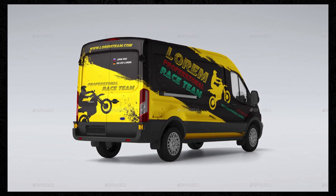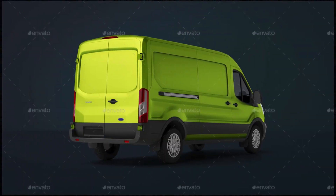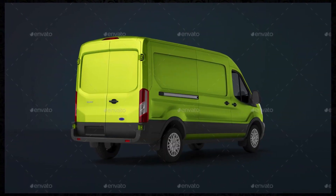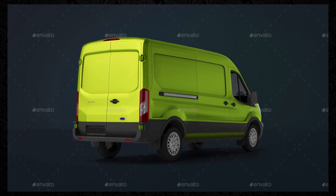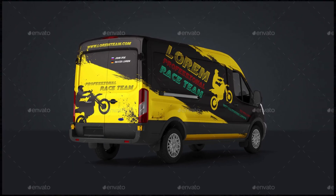Realistic Mockups: Each mockup in the pack is meticulously crafted to replicate the look and feel of real cargo vans. From the contours of the vehicle to the texture of the paint, every detail is carefully considered to ensure realism and authenticity.